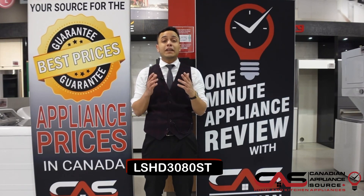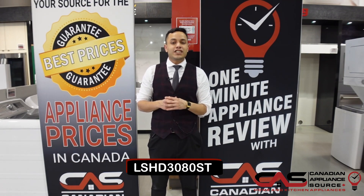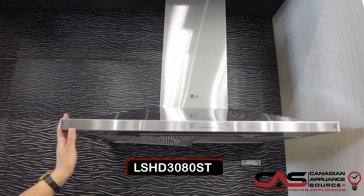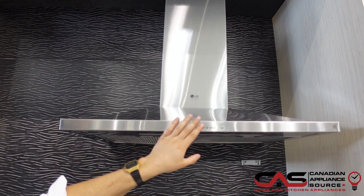My name is Andre and welcome to another episode of One Minute Info with Canadian Appliance Source. Today I'll be talking about model number LSHD3080ST — the LG Studio chimney wall mounted range hood.